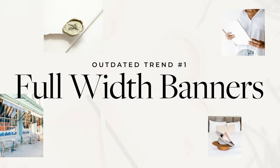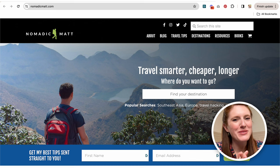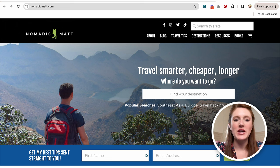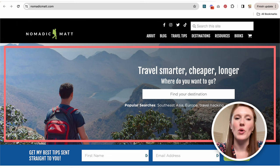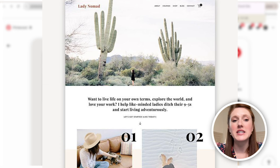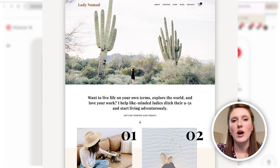Our first outdated design trend is full-width banners. I love Nomadic Matt, but this trend on his website is a good few years old at this point. We can see it's just the top of the page, going from side to side, wall to wall, one photo. Typically there's some text over top and a button, and we can see that on Matt's website or also in this old website template — the Lady Nomad template — where a full-width banner is at the top of the page.